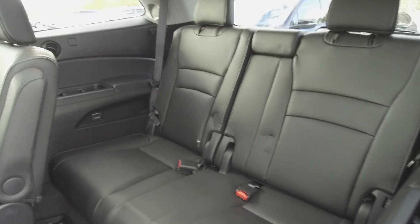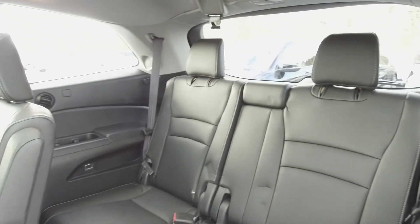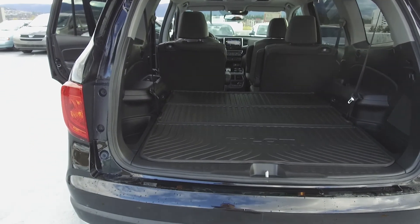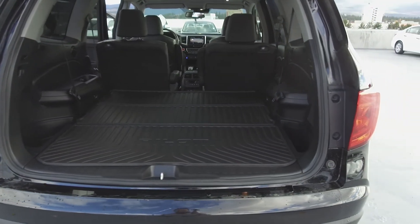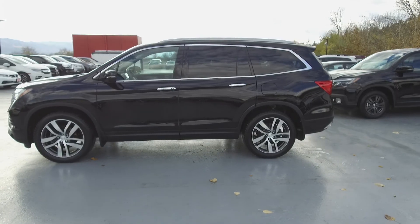Looking on farther back to the third row, we've got seating for two, and these seats also fold down for extra storage space. In the very back, we've got a spacious cargo area with a cargo tray, and here the third row of seats have been folded down to demonstrate extra storage.